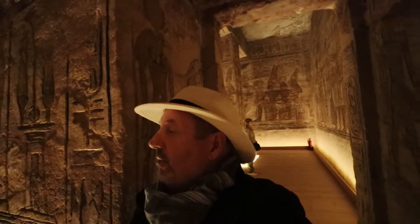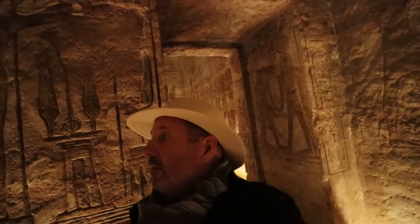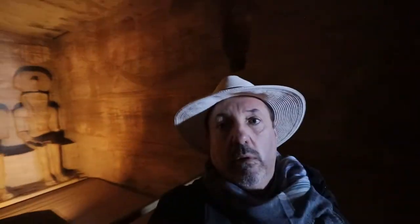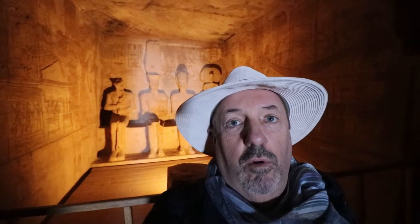So there's an outer chamber with all the columns and the giant statues. Then there's a chamber behind that, which we're in right now. Ramses and the Four Gods is pretty incredible. The lighting in here really adds to the drama of it too.